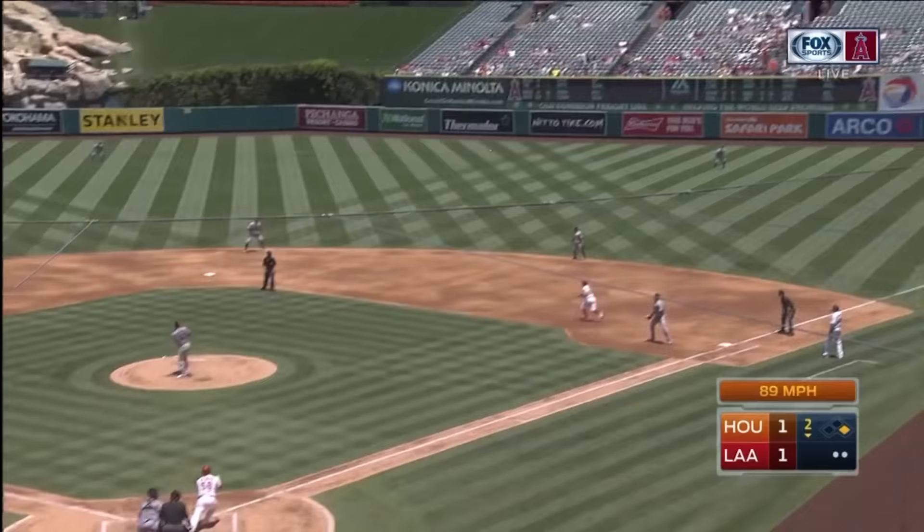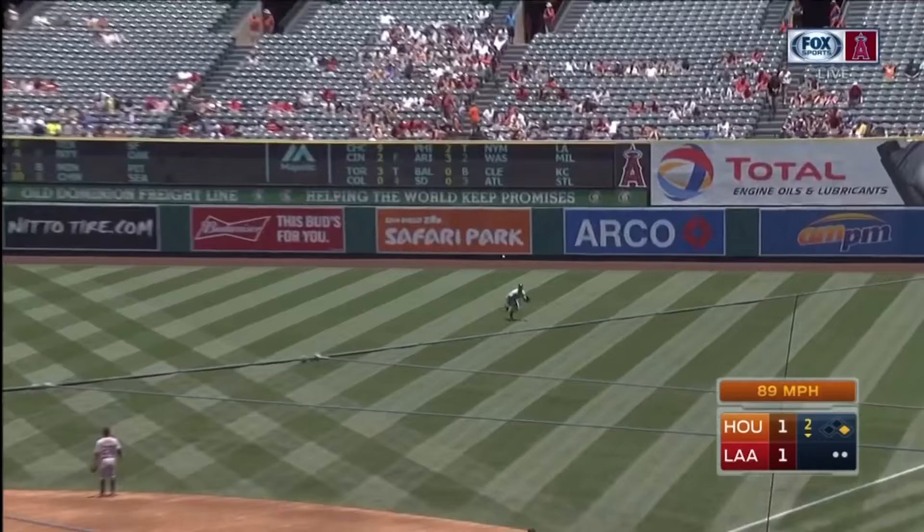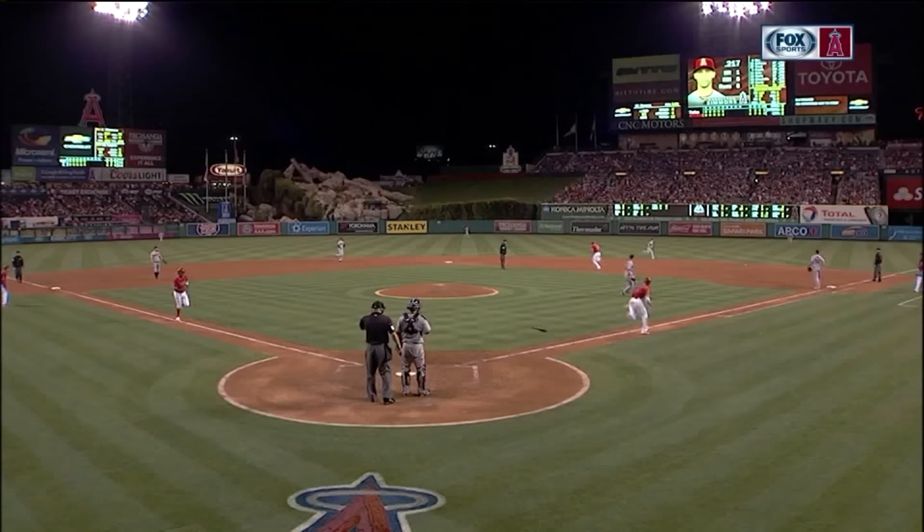Baseball — America's pastime — played during the hottest months of the year. Players running and diving across the field, 81 games a season. Even more harsh: the hot Southern California sun. So how do teams keep their fields looking tip-top? We're here at Angel Stadium in Anaheim, California, to find out just how these teams keep their fields not only alive, but beautiful.